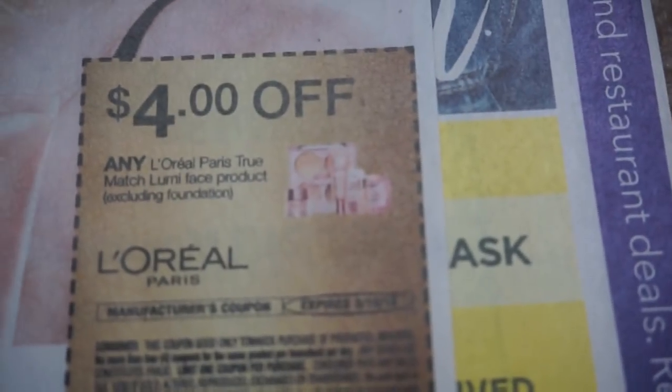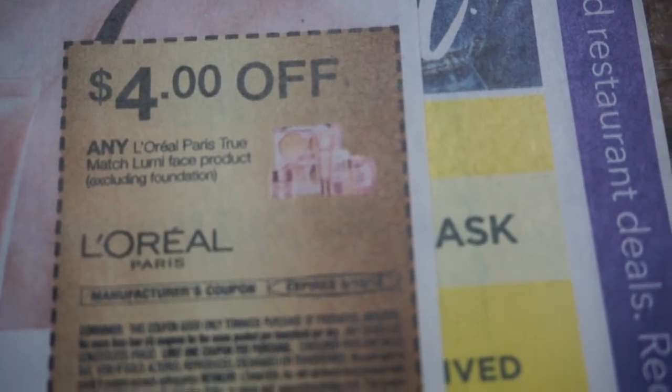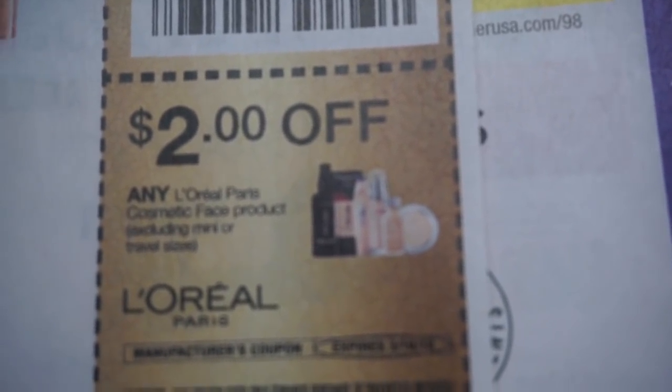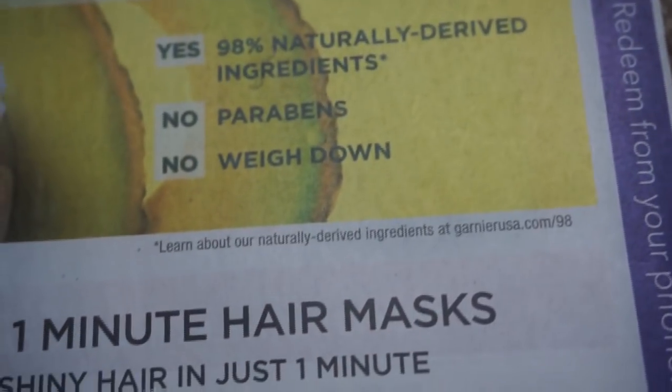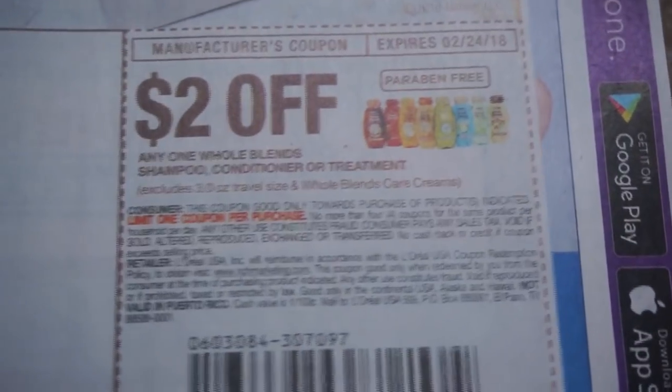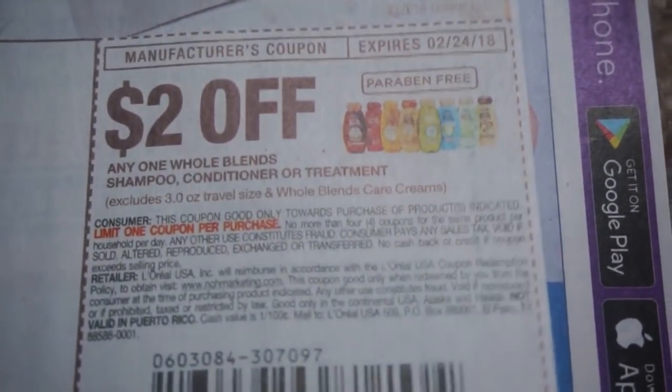Here are some new L'Oreal makeup coupons. We do have a $4 off of two Garnier Fructis coupon. And then we also got a $2 off of the Whole Blends — we haven't had a Whole Blends deal in a while.